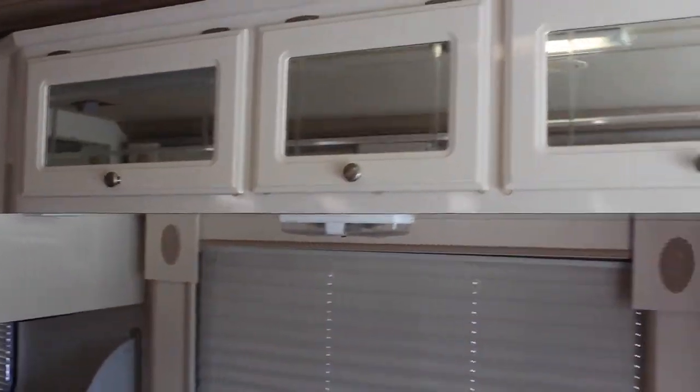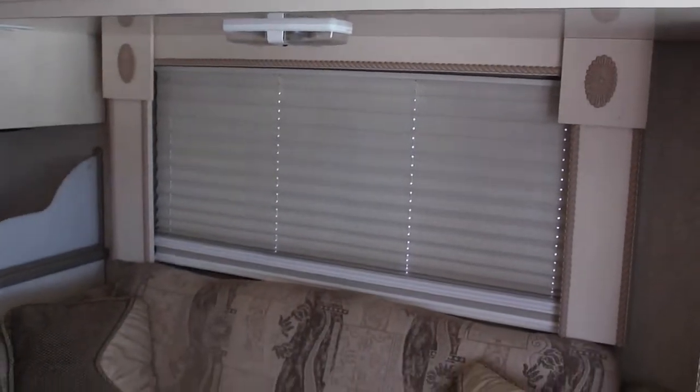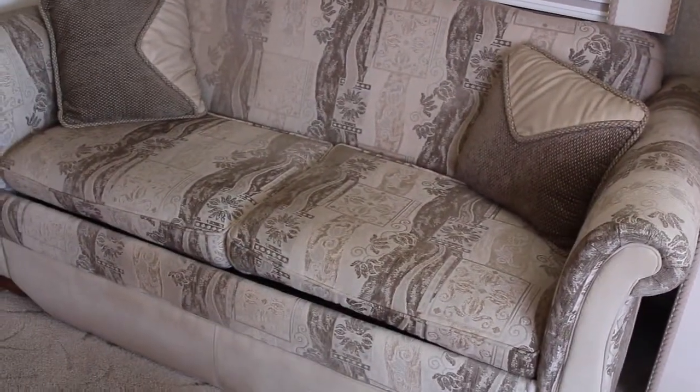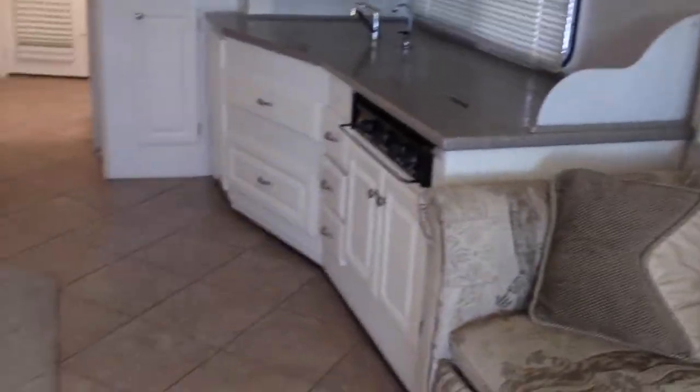Here's nice cabinetry above here. Your day shades and night shades, and of course a pullout sofa. You can sleep about four people in this RV.